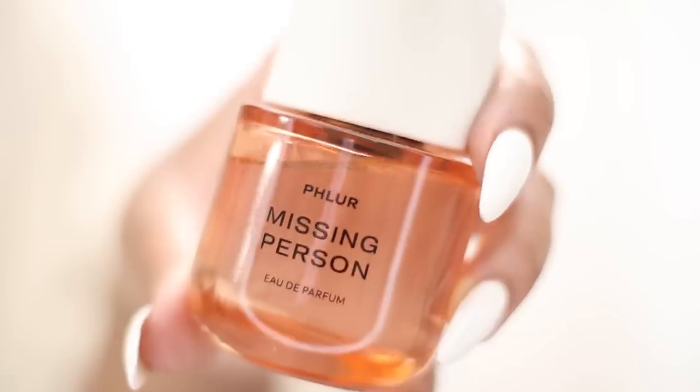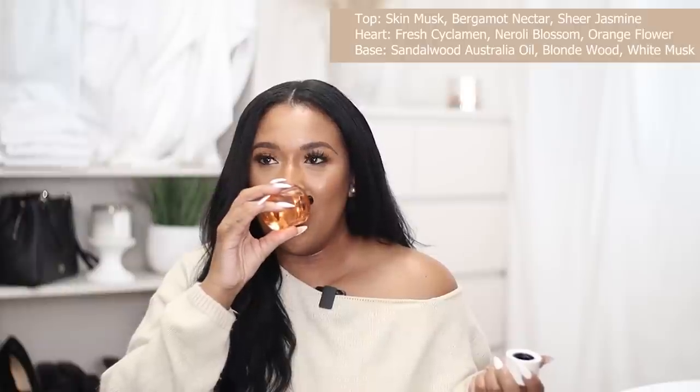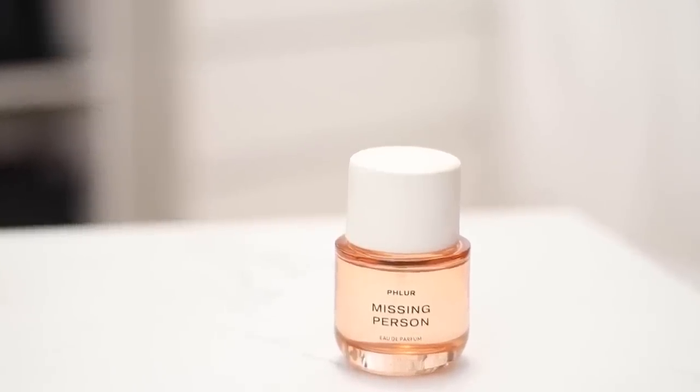The first perfume I picked up is by a brand called Fleur, and this particular scent is called Missing Person. I first learned about it on TikTok, which says a lot because I am very late to the TikTok game. On first sniff, the first thing I smell is skin musk and white florals. I definitely get a hint of bergamot but I'm not really sure what bergamot nectar is. I smell white floral and it's definitely all up in my nose.